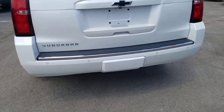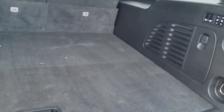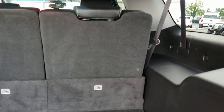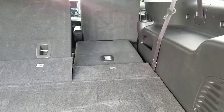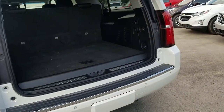It does have a power liftgate, so we'll go ahead and open that up. The biggest benefit of a Suburban over a Tahoe is what you're looking at right now — the additional cargo space in addition to the third row. If you're using it for just cargo, it does have folding seats. They're actually power — just press these buttons and they fold down flat. You can fold them back up too, which is a cool feature. Lots of storage space in addition to the third row being folded down as well.